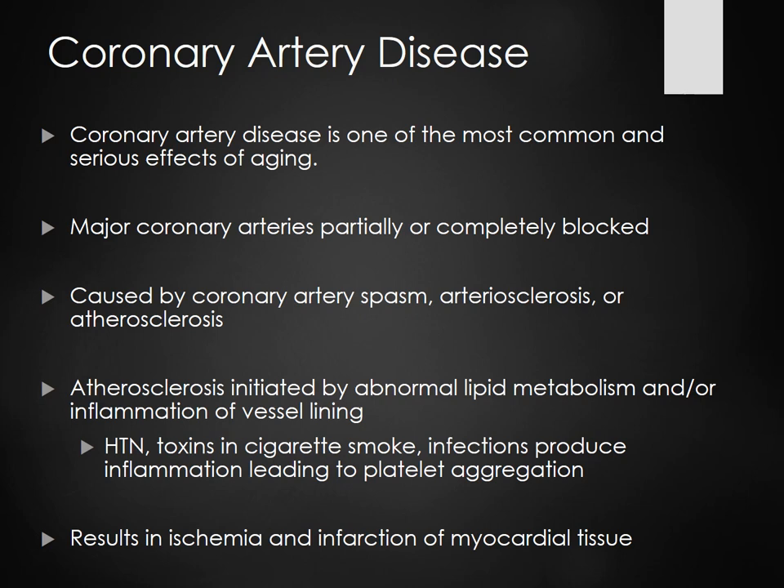Coronary artery disease is one of the most common and serious effects of aging. We consider it an old age disease because of years of hard living, bad food choices, smoking, drinking, and possibly illicit drugs — those are all bad choices and can lead to deterioration of your coronary vascular system. But coronary artery disease also affects the younger population.